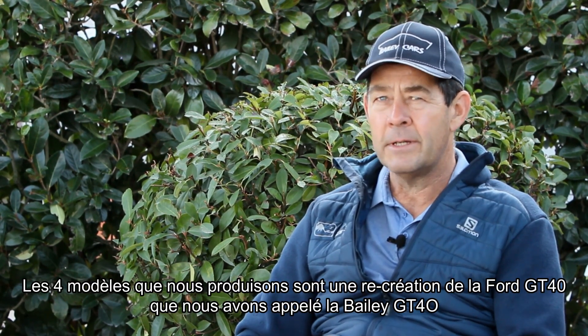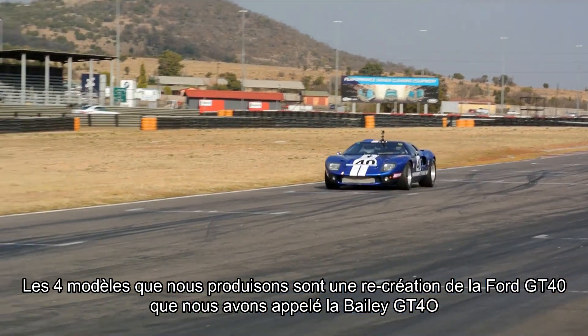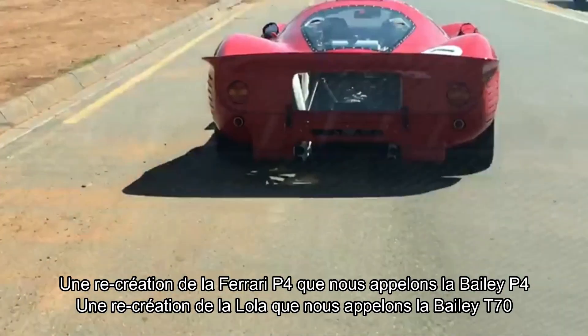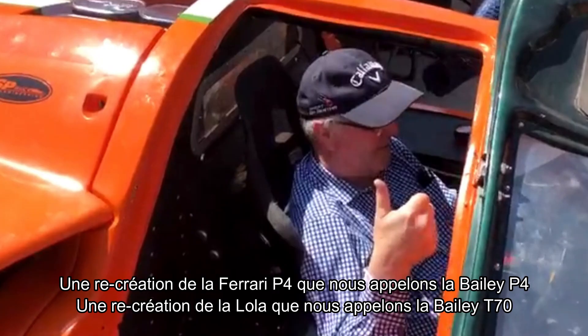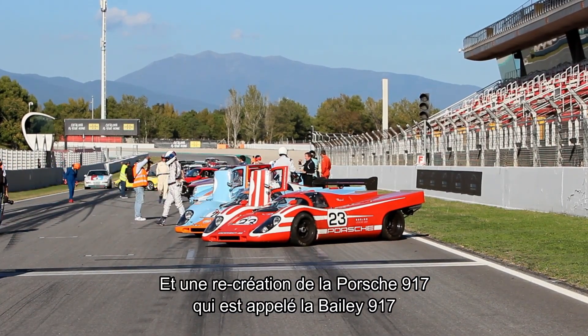The four models I manufacture are: a recreation of the Ford GT, called the Bailey GT; the recreation of the Ferrari P4, which is the Bailey P4; the recreation of the Lola T70, which is the Bailey T70; and the recreation of the Porsche 917, which is the Bailey 917.